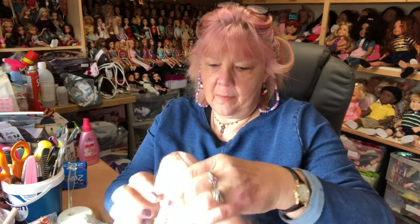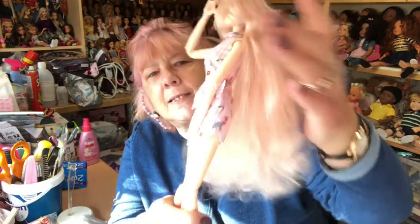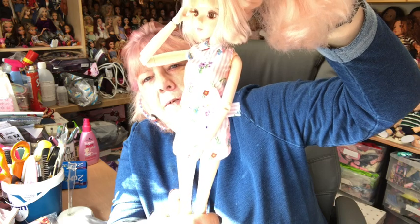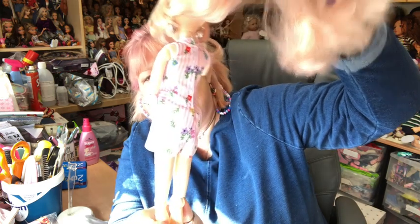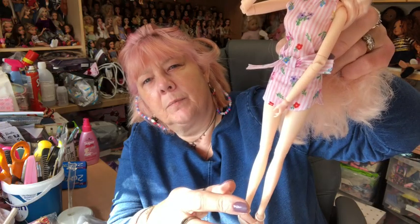I'm going to see if the Barbie dress would fit on her. That actually fits her very well indeed. So there you go, you can see that original Barbie clothes will fit her. I do think she's a bit smaller in the waist, but there you go. Hope that was helpful to you, Pusheen Lover 3.